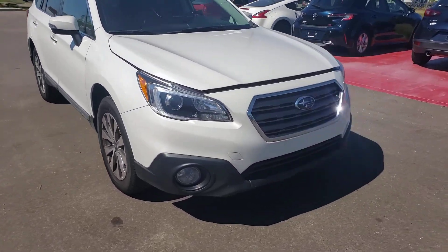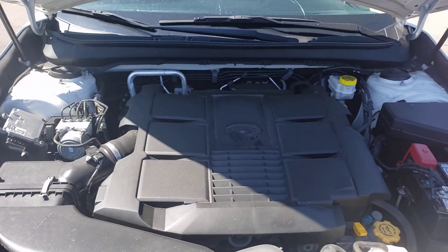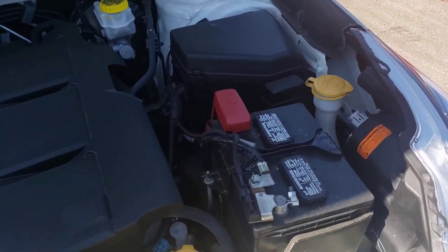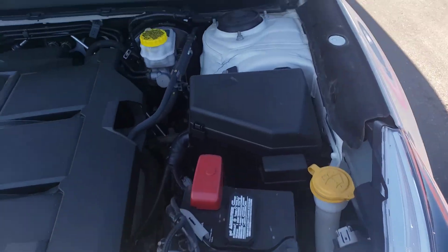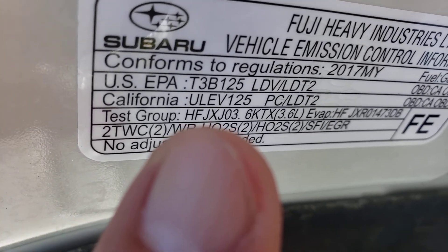Good shot of the roundabout 18-inch wheels. Left the hood open here to quickly show you the overall condition — nice hydraulics on both sides of the hood, easy lifting. Good shot of the engine bay for you, and a nice shot of the tag as well — got your 3.6 right there in your group.